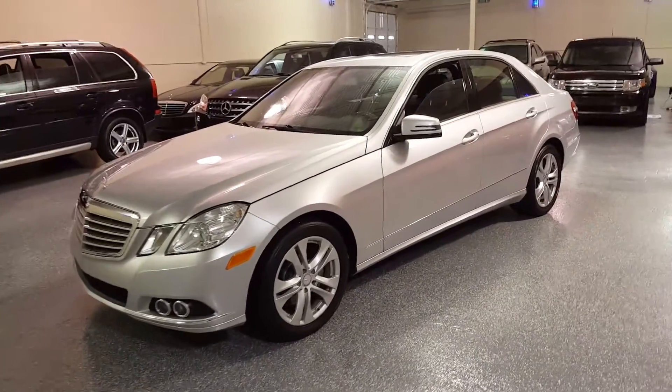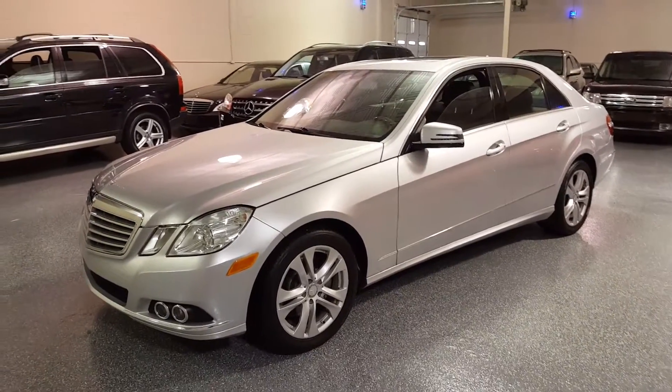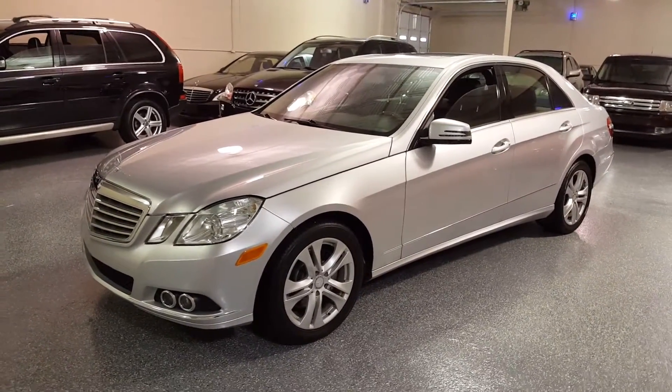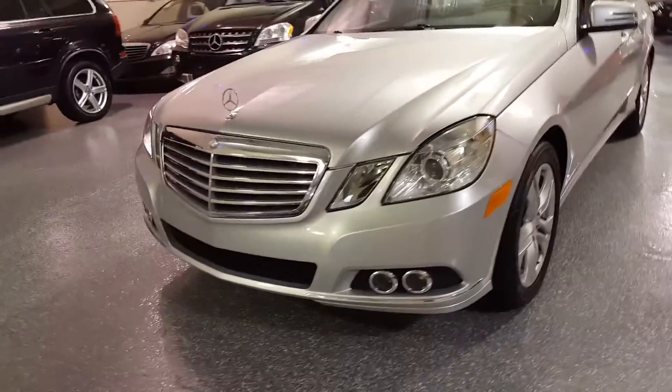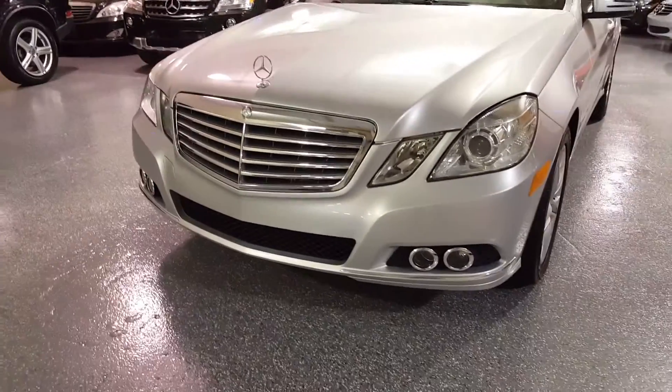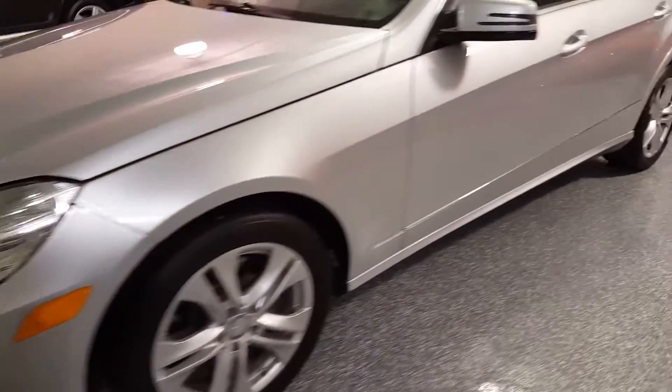The color is iridium silver metallic with black interior. The body condition is exceptional — the paint looks like new still.